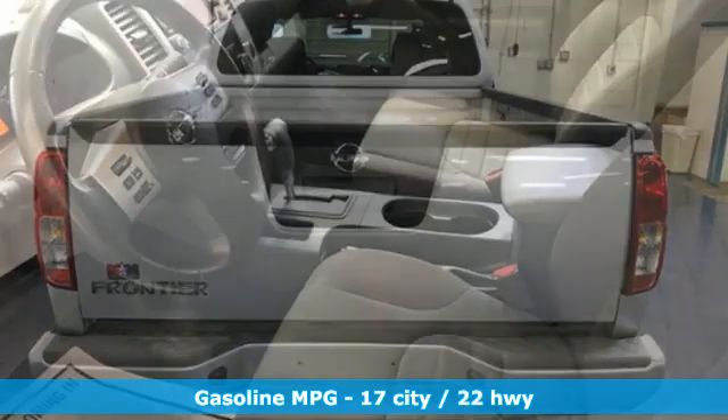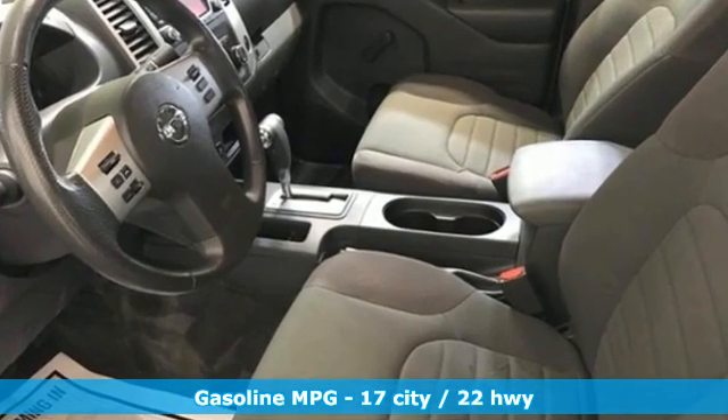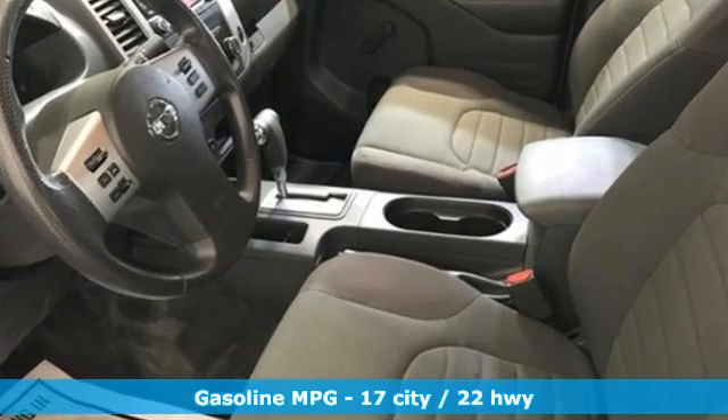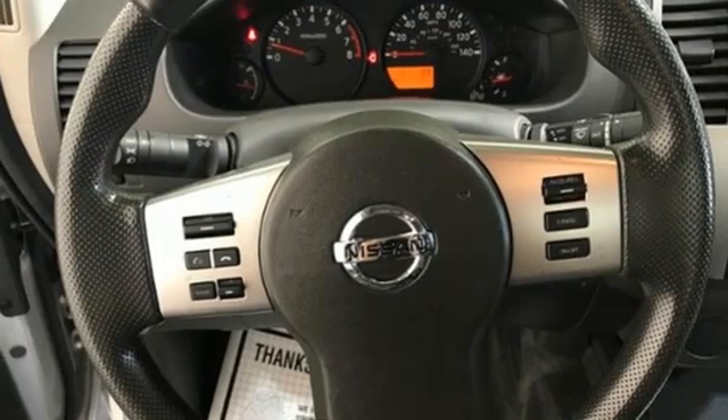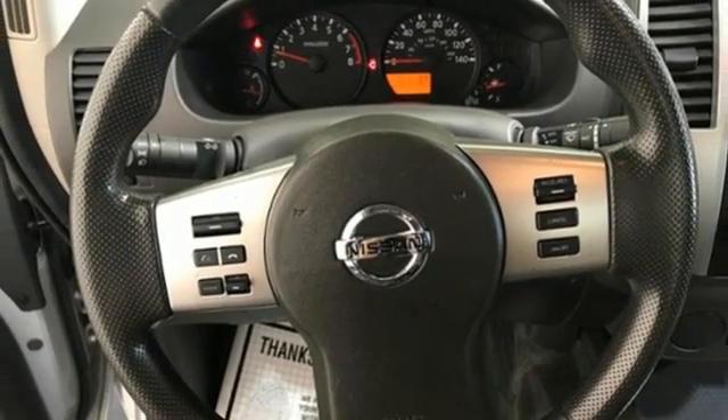Inline four-cylinder engine, rear-wheel drive, automatic transmission, external memory control, wireless phone connectivity, air conditioning, gas pressurized shocks, and streaming audio.